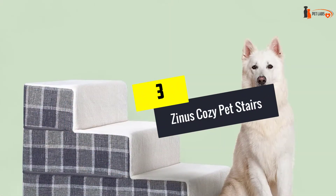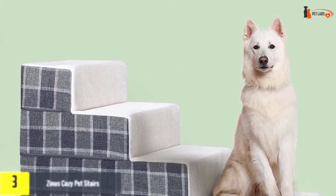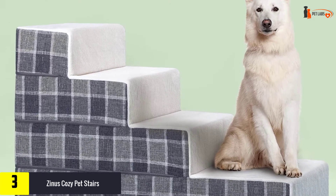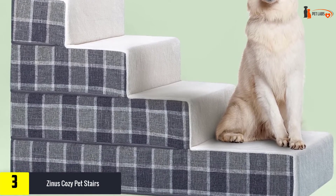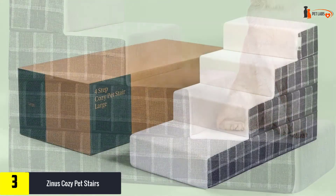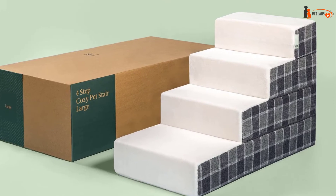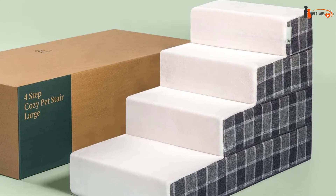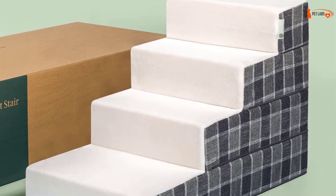At number 3, we have the Zinus Cozy Pet Stairs, especially for small breeds and expectant moms. We present a beautiful ladder for dogs with delicate colors, universal design, and high quality. The foam pet stairs are presented in two colors — gray and blue — which allows you to choose an accessory suited to your four-legged pet.